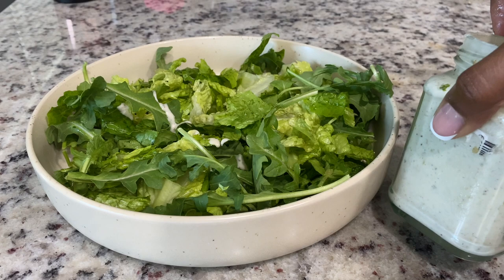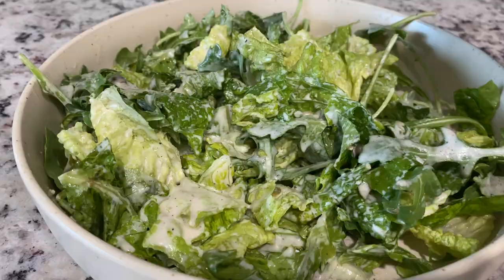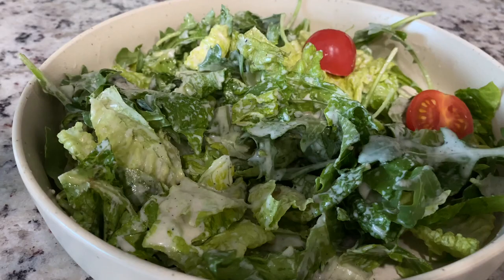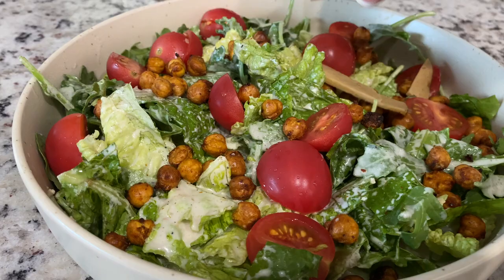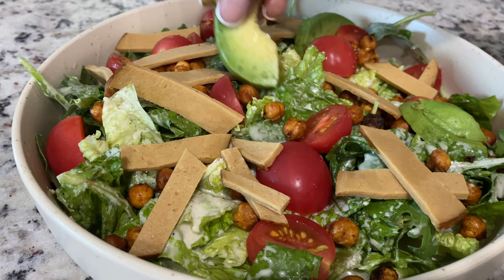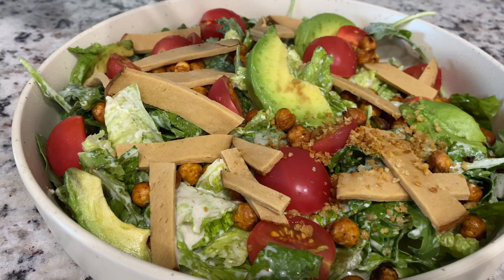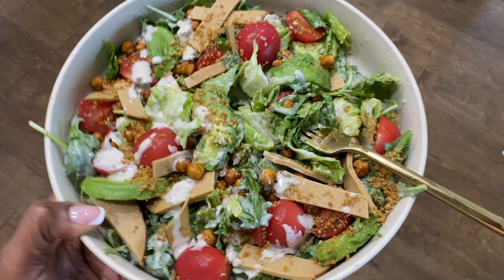Do y'all remember the containers from my last video? I put my dressing in there. I am so excited to eat — this looks so freaking delicious. This salad is amazing. Listen, if you don't make anything else that I share in this video, y'all need to make that dressing and make a salad.